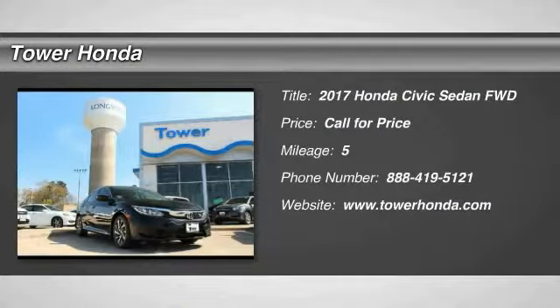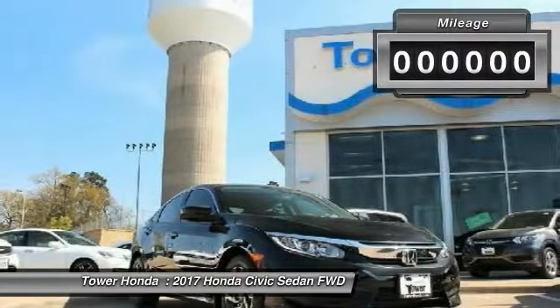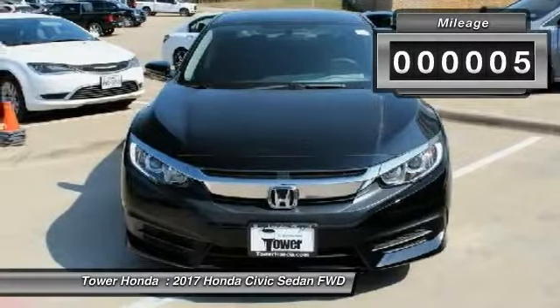2017 Honda Civic — practical, awesome gas mileage, and incredibly reliable. This vehicle has less than 100 miles.